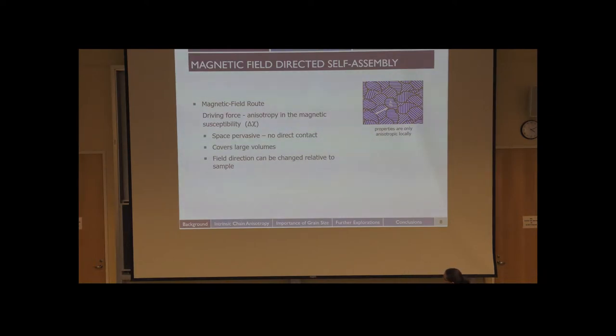In the magnetic field route, the driving force for alignment is the anisotropy in the magnetic susceptibility — I'll refer to this as delta chi, distinct from the Flory-Huggins chi used earlier. Magnetic fields have certain advantages and disadvantages compared to other methods. Some unique features are that magnetic field alignment is space-pervasive: you don't need direct contact with the material, they can cover large volumes, and the field direction can be changed relative to the sample.